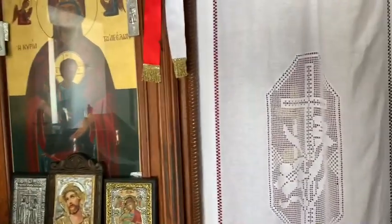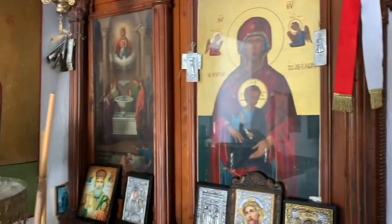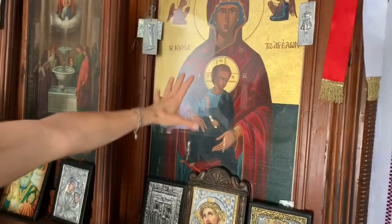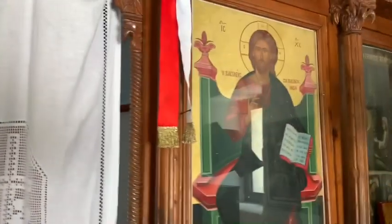Always in a Greek Orthodox church, to the left of the door to the altar is an icon that shows who the church was dedicated to — so here it is, the Virgin Mary. And then to the right, there's always an image of Jesus Christ.